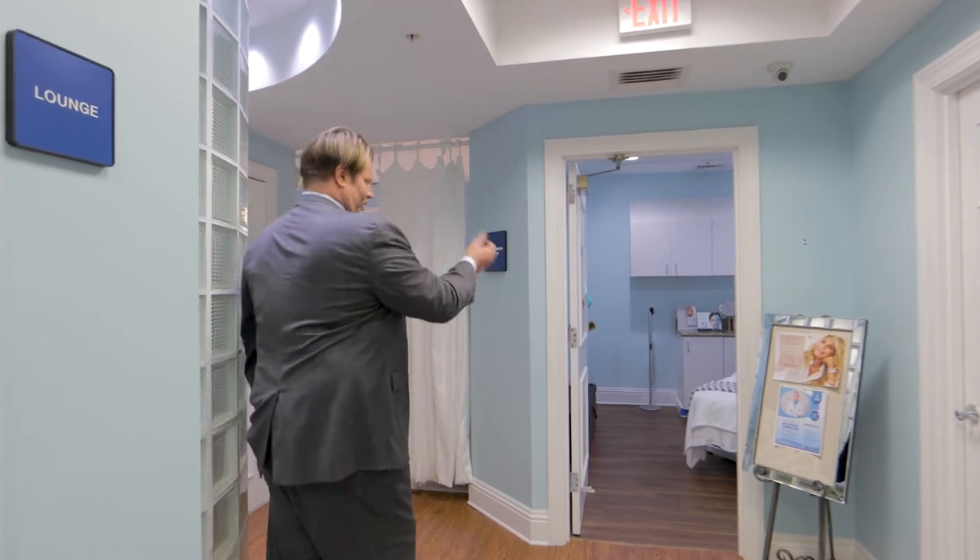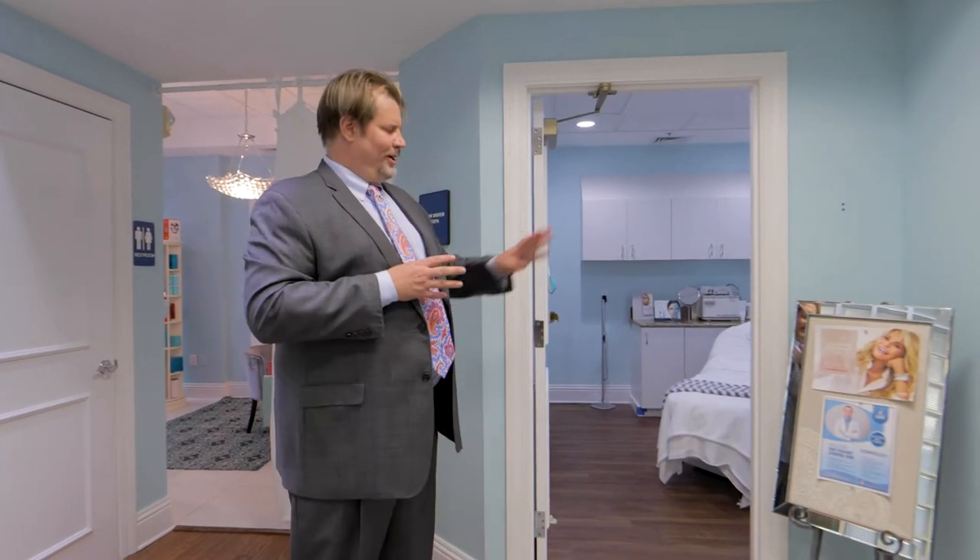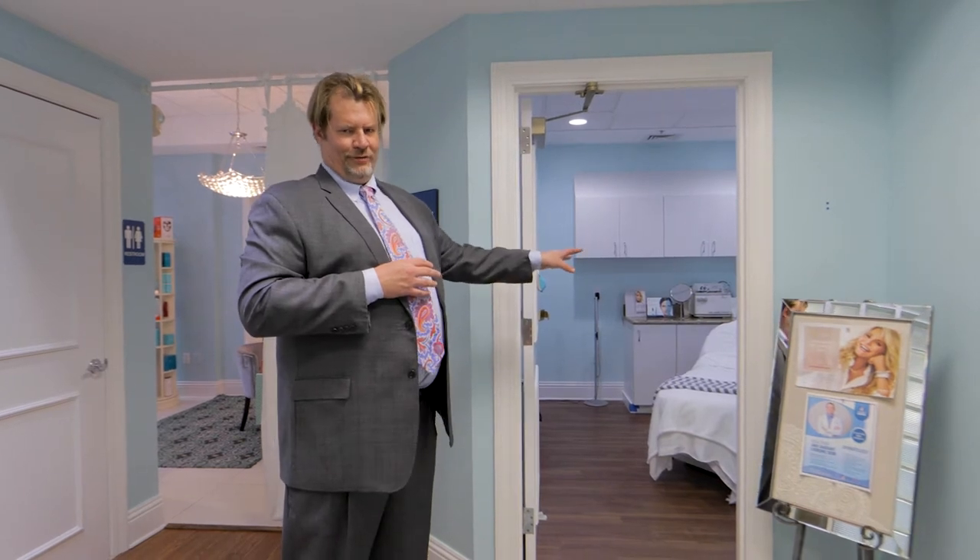Right next to our consultation suite is the entrance to our medical spa. Our spa starts right here. This is our dedicated Ultherapy room. We actually have two Ultherapy platforms and on top of that we have multiple laser platforms. This room is specifically designed for Ultherapy and for laser.